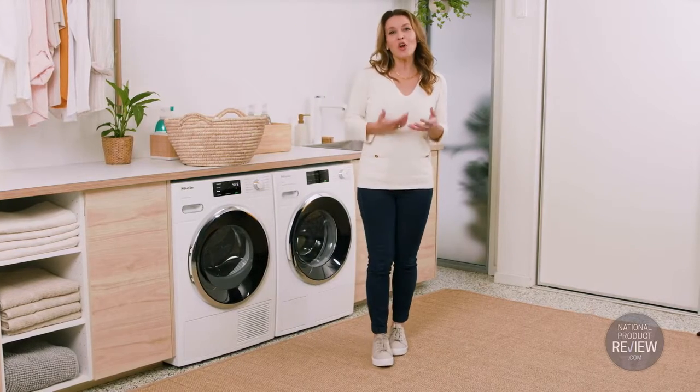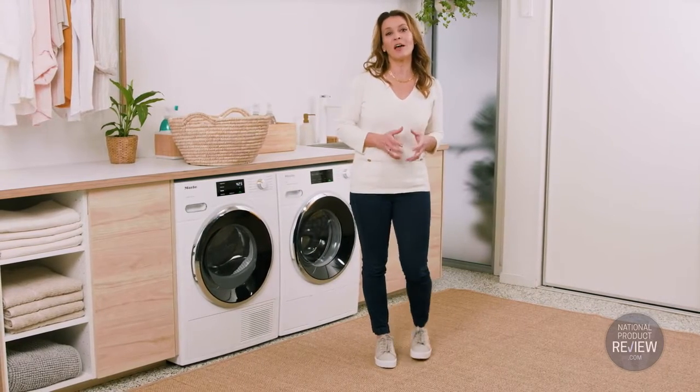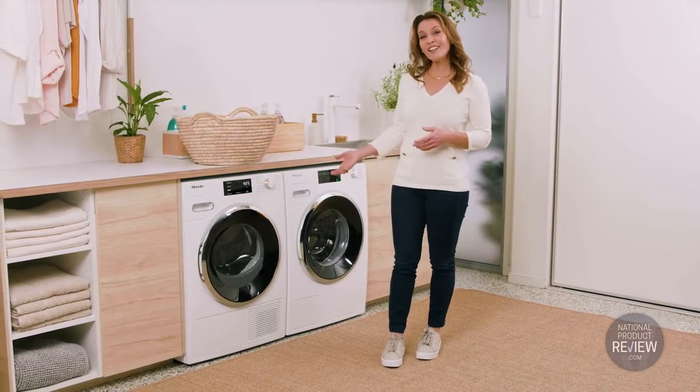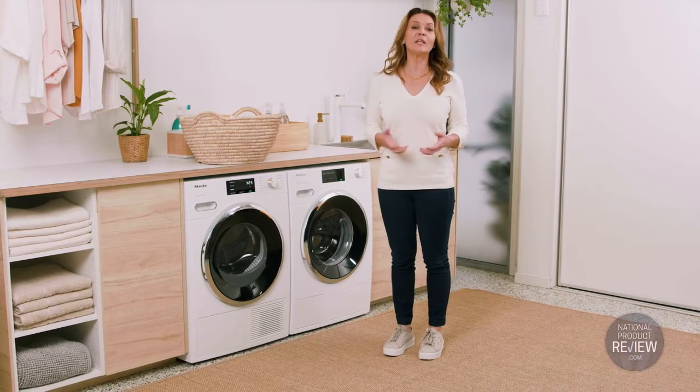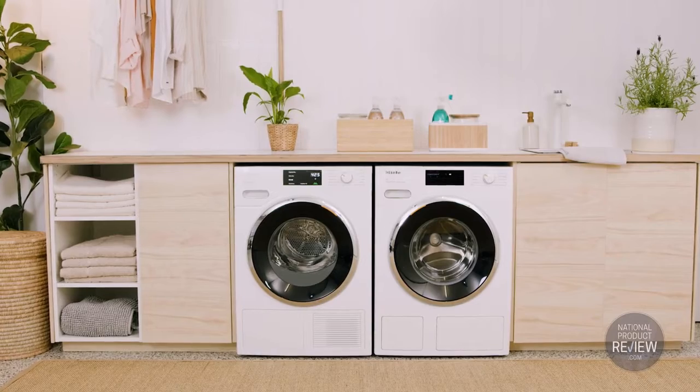Mention the name Miele and you know you're in the realm of premium appliances. They're designed with style and sustainability in mind. In fact, Miele now has Australia's biggest range of 10 star energy rated dryers.